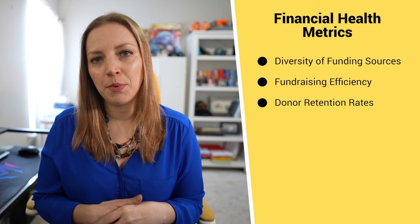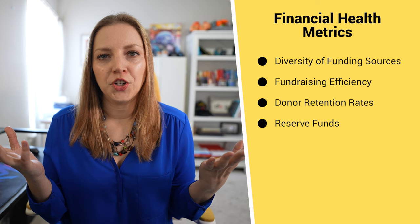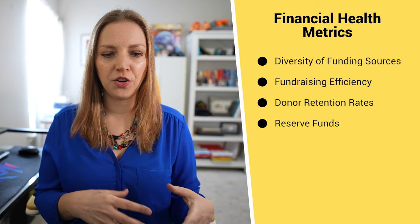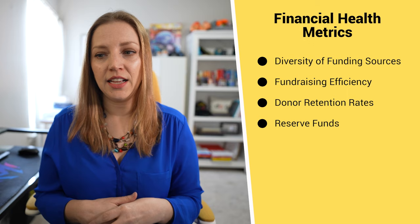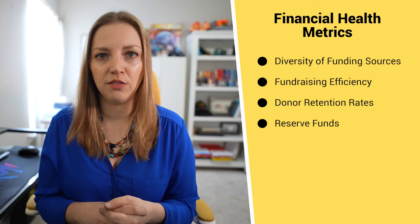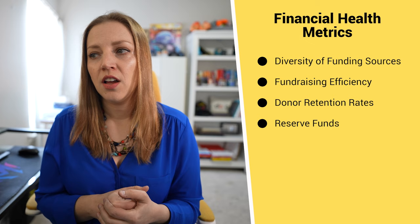The fourth financial health metric is reserve funds or operating reserves — basically how much you have in your non-profit savings account. It's a good idea to have a couple of months of operating costs in your reserve account at any given time, in case of emergency or in case some of your funding sources dry up. If you don't already have this, start putting a little bit of money away each month or each year into your operating reserve. Something like: we have three months of operating costs in our reserve fund.